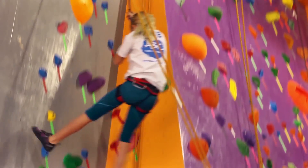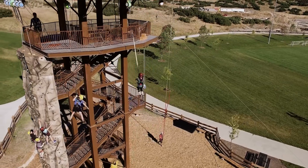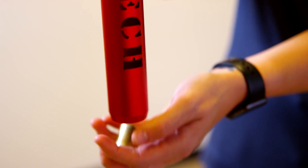This demonstration will show the core science behind the braking technology used in HeadRush devices, called Eddy Current Magnetic Braking. Let's start with this brass slug and this aluminum tube. You can see that the brass slug falls through the tube as expected.